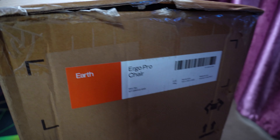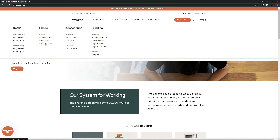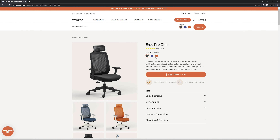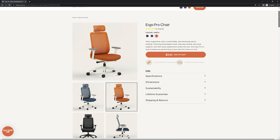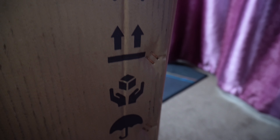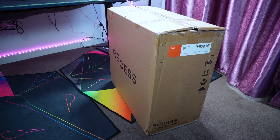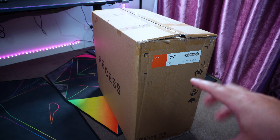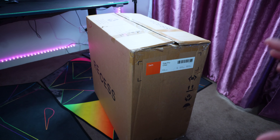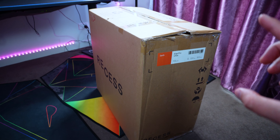The model we got is the "earth" color — an orange bucket seat with white legs. It also comes in black and blue. This is the Pro chair, which goes for about $445 AUD. The box itself was actually smaller than I expected compared to other chairs I've seen, and I think $445 is a pretty reasonable price from what I've read online.